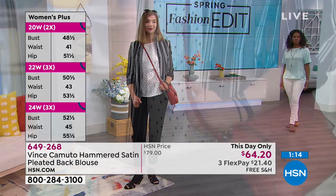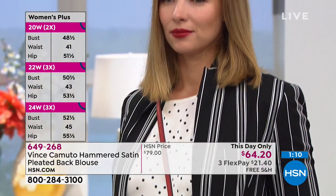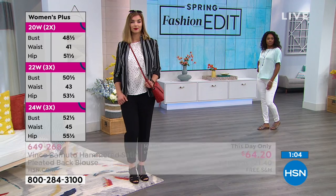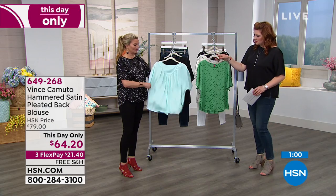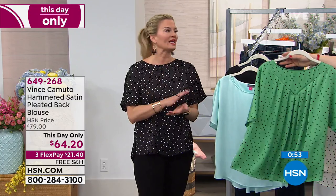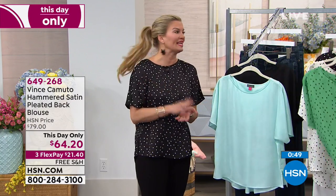Across the board we're finding this runs true to size. It's lightweight — I don't find it overwhelming in fabric at all. I love the little cutout details on the side for more flow, and it's flattering to the figure. If you're going on a vacation this summer or travel for work, these are great items — they're wrinkle resistant and easy to throw on with anything.